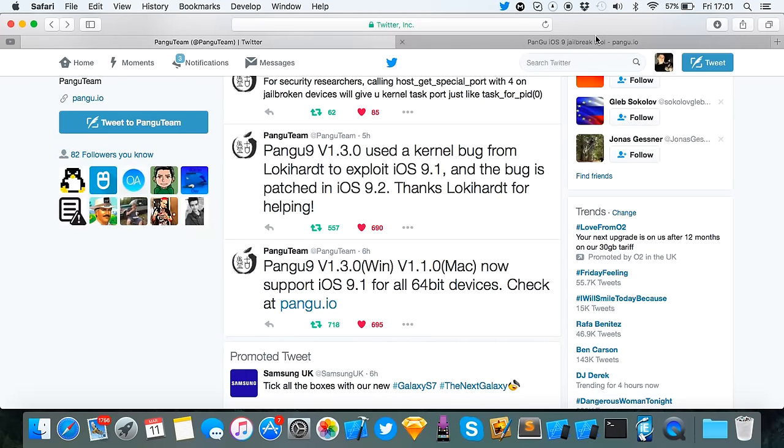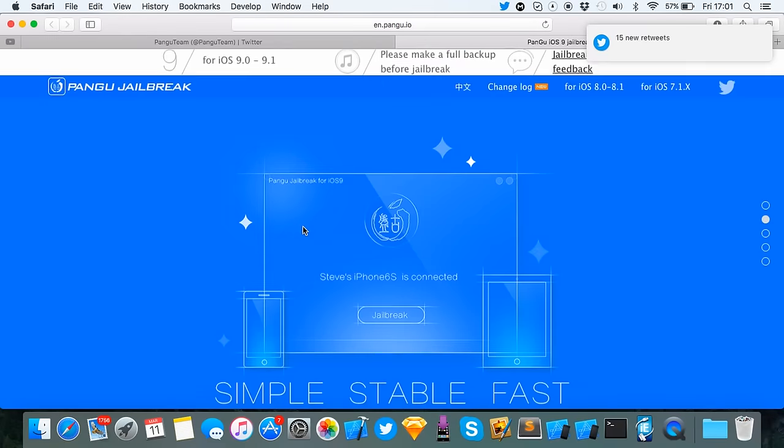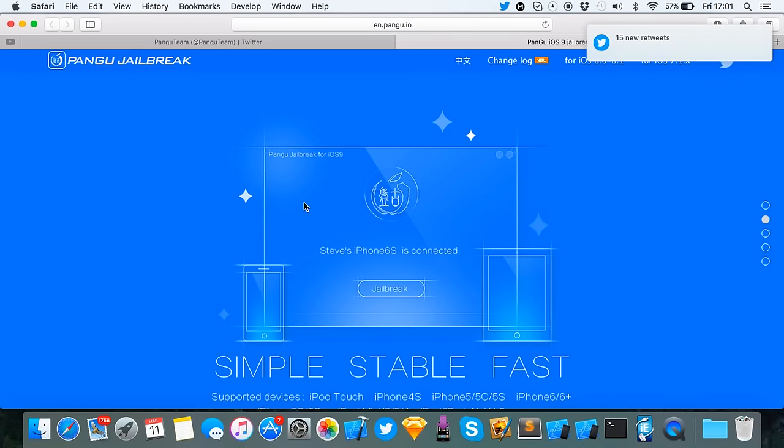So if we go to pangu.io, as you can see now, the Pangu jailbreak is now from 9.0 to 9.1. So it's not a new tool, it is just an update to the other tool. But you can download it here for Windows and Mac, as you can see.